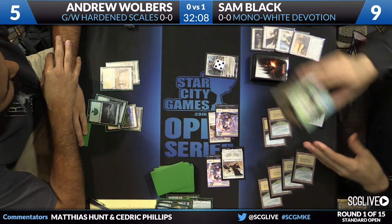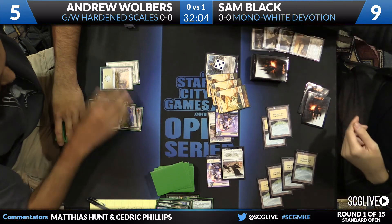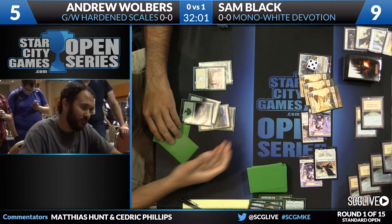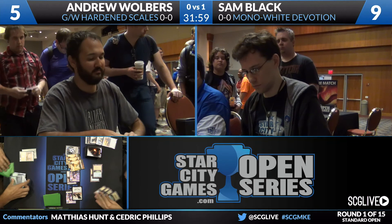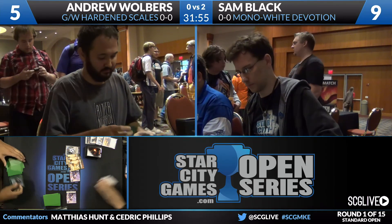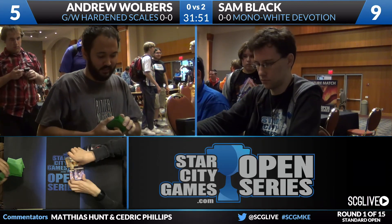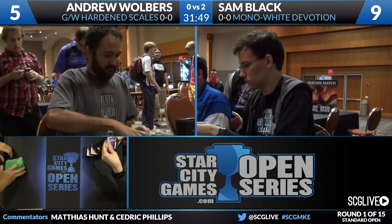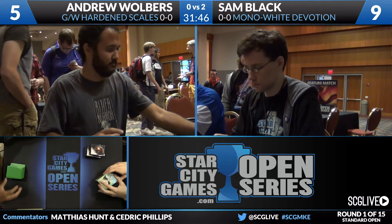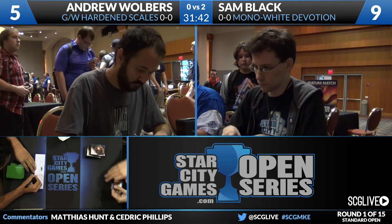Sam attacks for a healthy amount, triggers the Wingmate Roc's life gain, and Andrew Walbers will get one more draw step. The real turning point was when Sam Valorous Stanced and made the big block — Walbers had him down to five life and needed to push more damage through, but was unable to. Sam's cards — Wingmate Roc and Elspeth — easily turn the corner. Sam Black wins the match two games to zero. Mono White Devotion defeats Green White Hardened Scales.